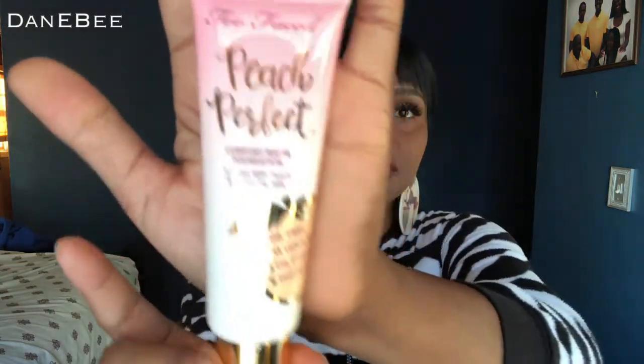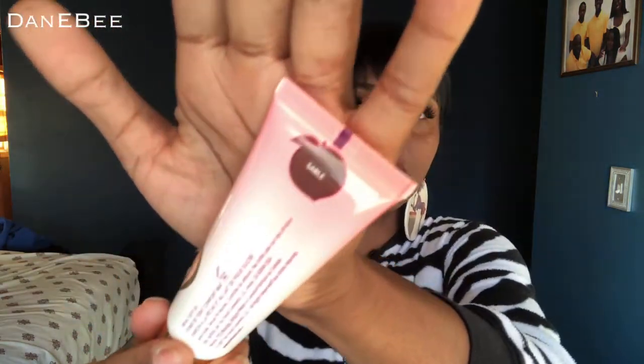I also picked up another foundation which was also on sale, which is the Too Faced Peach Perfect Comfort Matte Foundation infused with peach and sweet fig milk. It's oil-free, 14-hour wear, oil controlling, and photo-friendly. And this is the color on the top — as you can see, it's way too dark. But we're going to do a review because that's what your girl does on here.